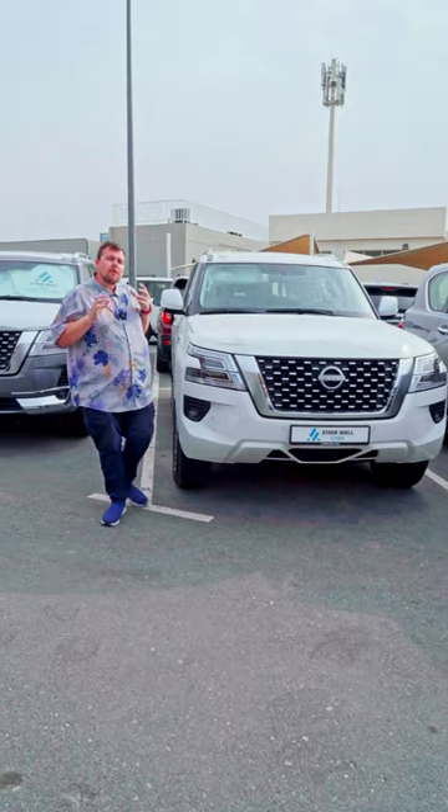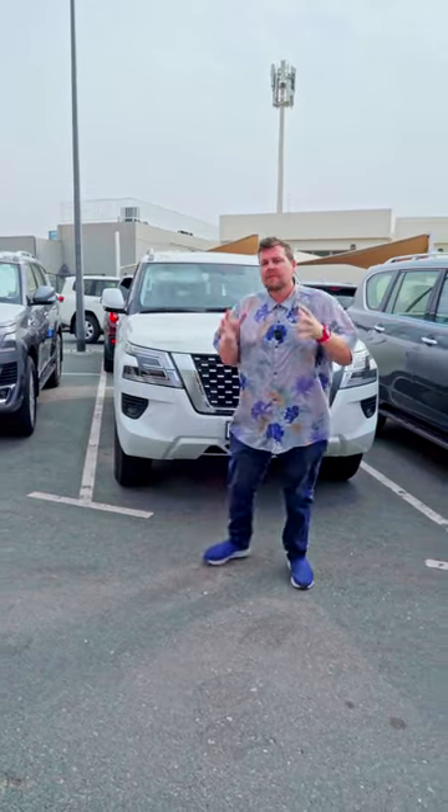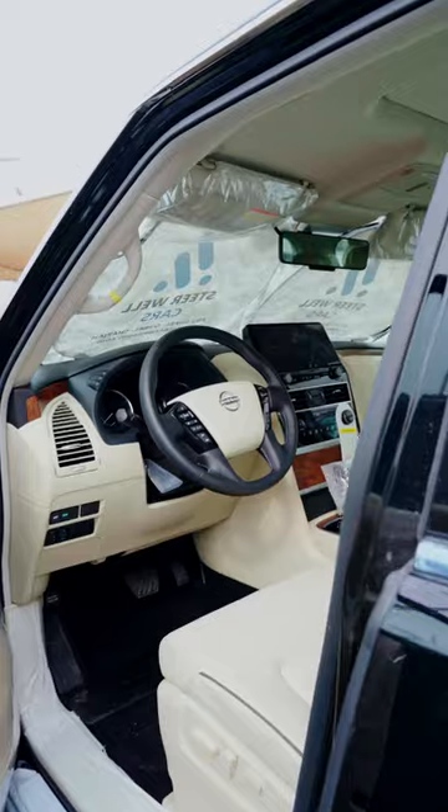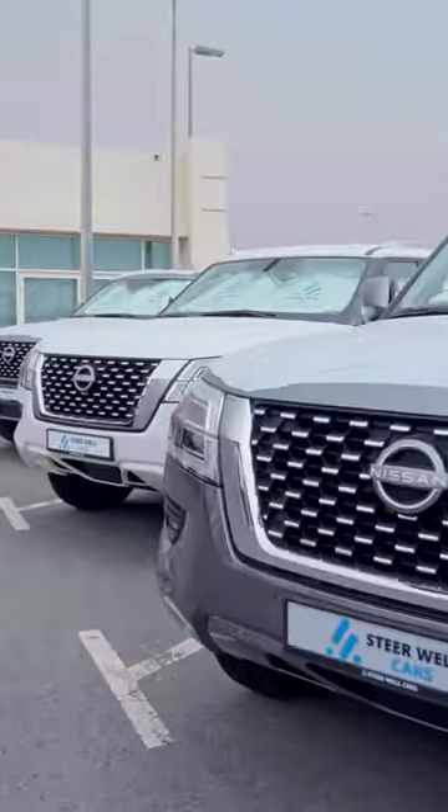Now of course, when you're shopping for an SUV for your entire family, you have to have the Nissan Patrol. This thing is absolutely phenomenal when it comes to off-road driving. So it's the perfect blend of both worlds.